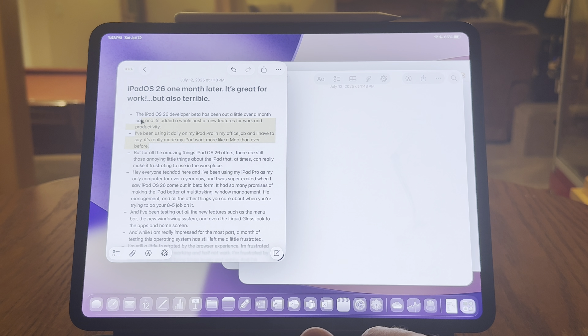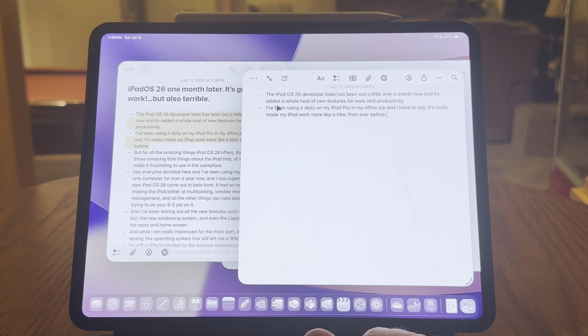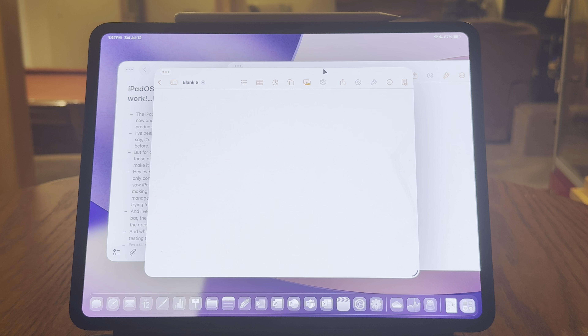First, let's talk about the menu bar, which was a great new addition in iPadOS 26. It's very similar to what you'd use on a Mac — it gives you a whole host of new options and controls that are quickly accessible and at your fingertips. As long as you're using the Apple apps, it works great. Copy-paste works great, and I like using the menu bar to open new windows, especially in the Files app or Safari.